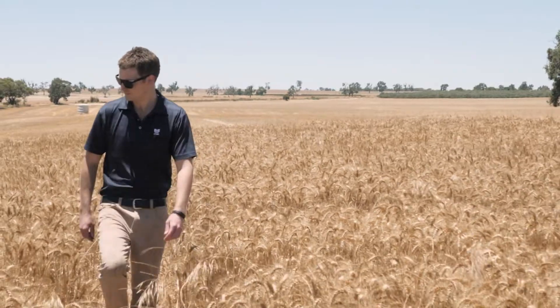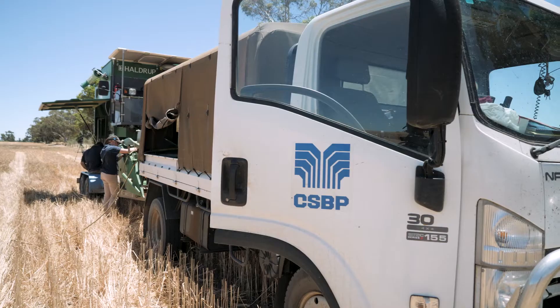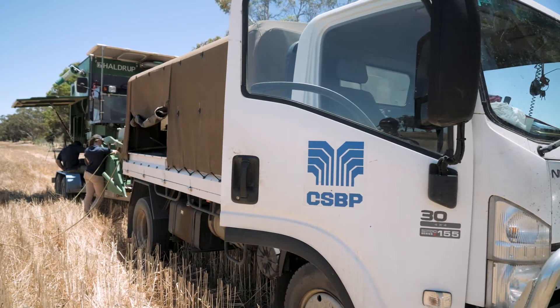I'm Angus McAlpine, the Regional Agronomist for CSBP in the Central Midlands area. At CSBP we're always trying to do things better and make sure we're trialling these new products and services to get the most for our growers and make sure we're getting the most out of our fertiliser efficiency.